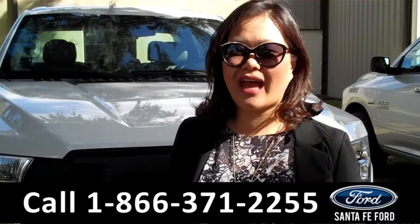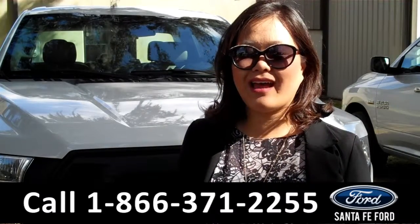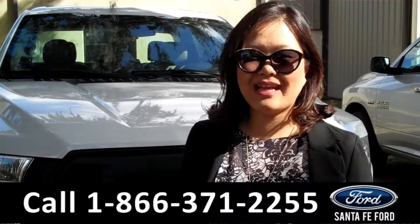That was the 2015 Ford F-150. For more information, give us a call at the number below or visit us online at SantaFeFord.com. Thanks for watching.